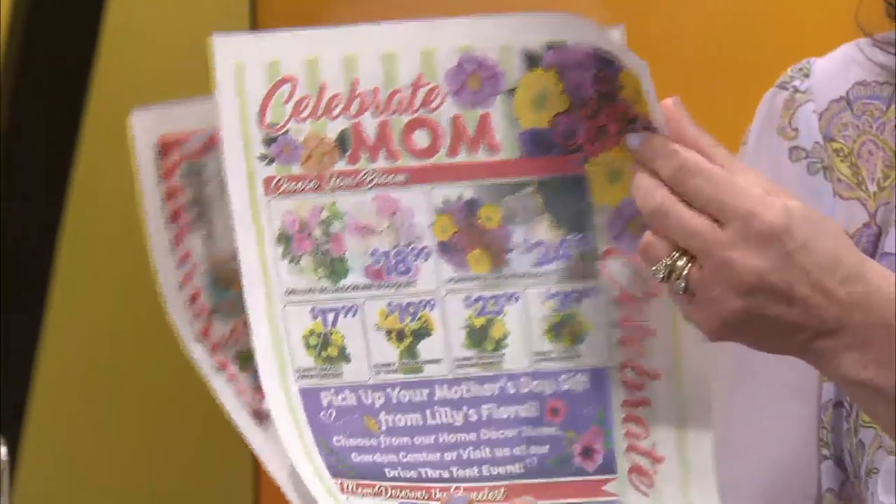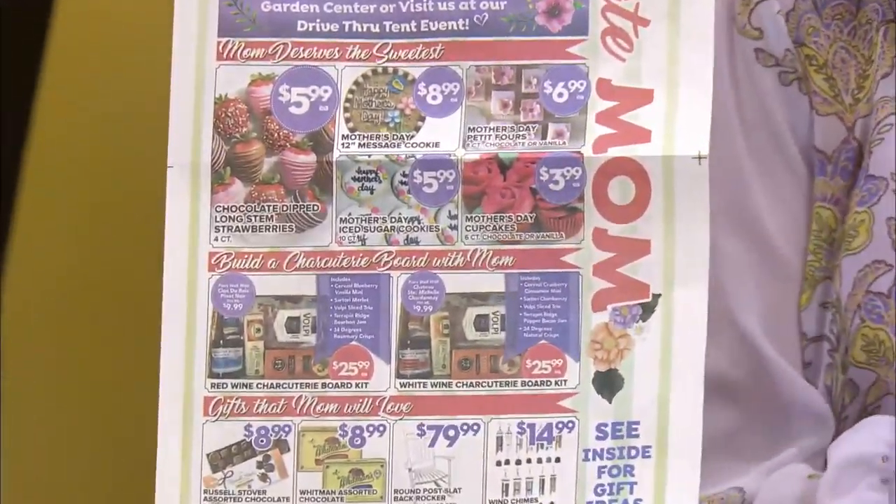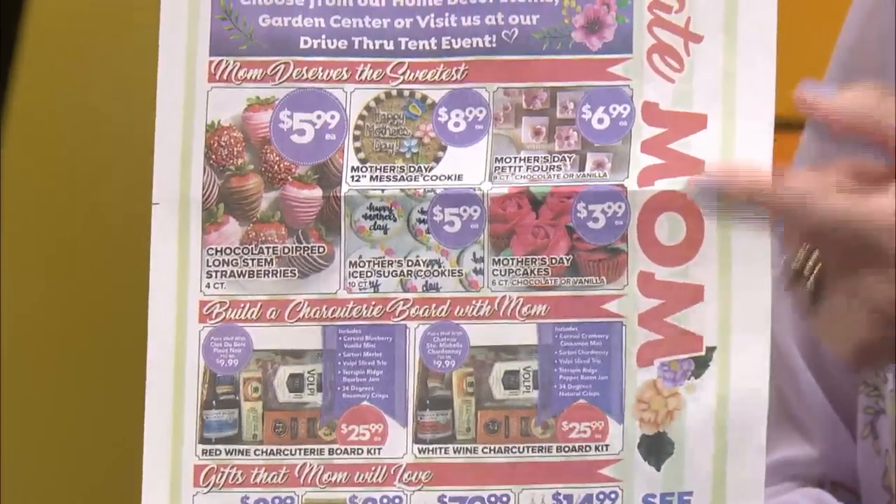A lot of people think, what do I get mom, what do I do? Maybe you just want to get flowers, but there's something else. They've got a whole list here — a whole sheet. Look at that. We've got strawberries, we talked about those. We've got flowers. We've got wines.